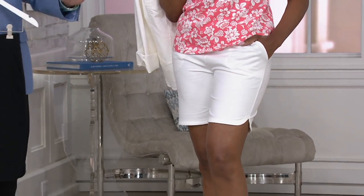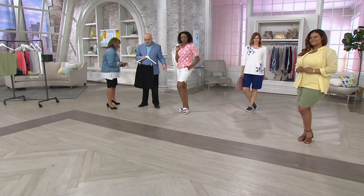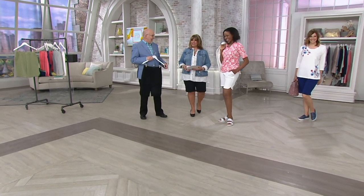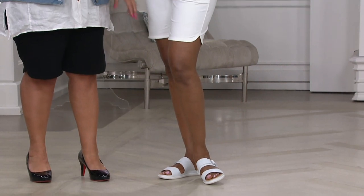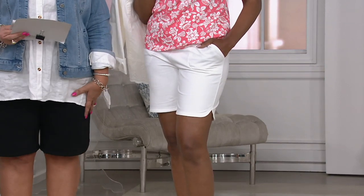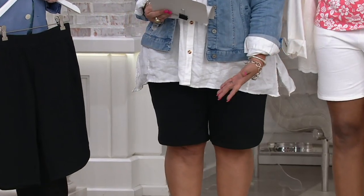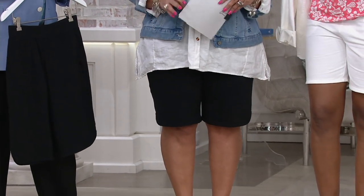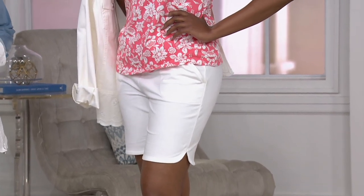Jacinth is wearing the shorter 8-inch inseam. She is 5'9" and typically wears a size small. Standing right next to her at 5'2½", I'm wearing the longer 11-inch inseam in the large. Do not peg yourself into thinking 'I'm petite so I'll get the shorter one' or 'I'm taller so I'll get the longer one.' It really depends on the style and look you want. And there is nothing wrong with getting more than one — in different colors and different inseams too.